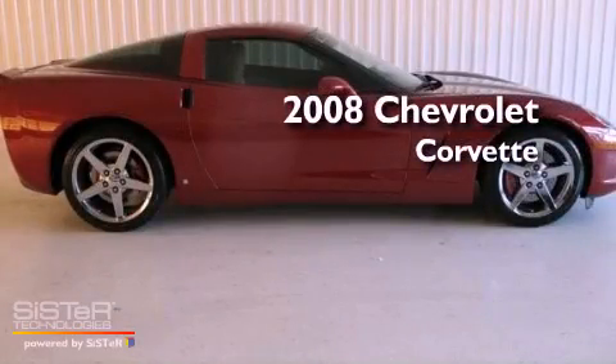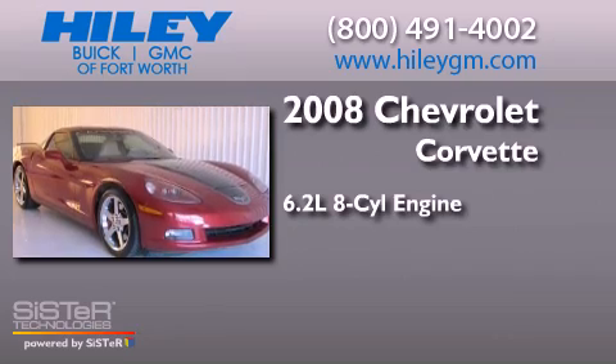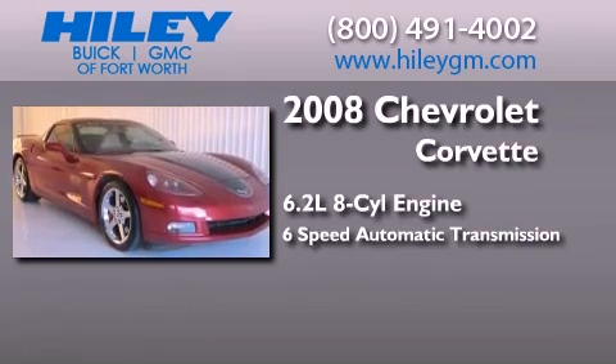This is a 2008 Chevrolet Corvette. It features a 6.2-liter 8-cylinder engine and a 6-speed automatic transmission.